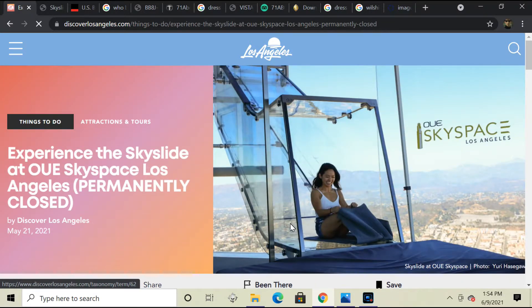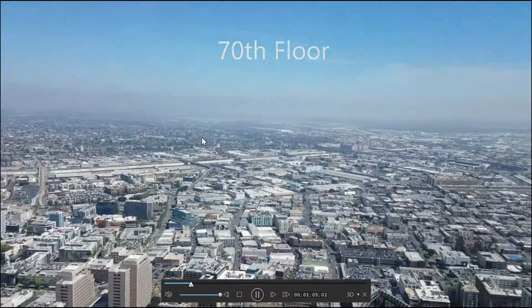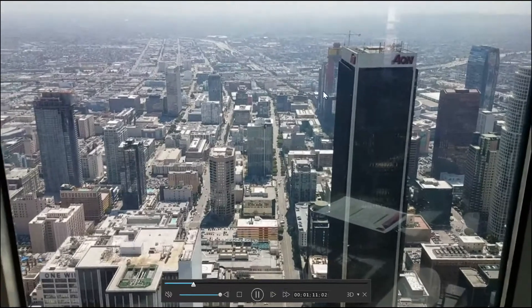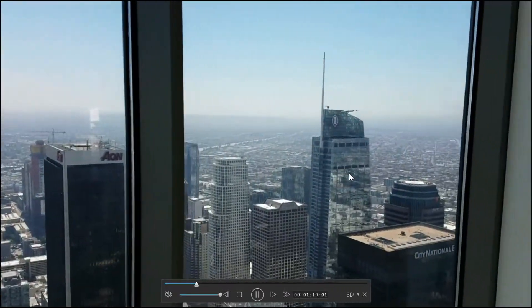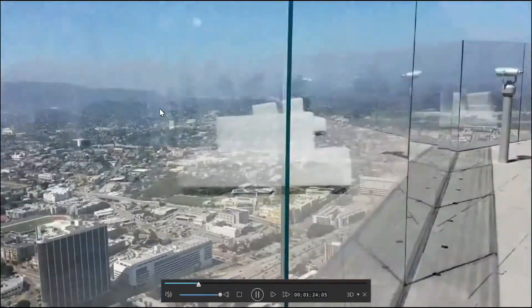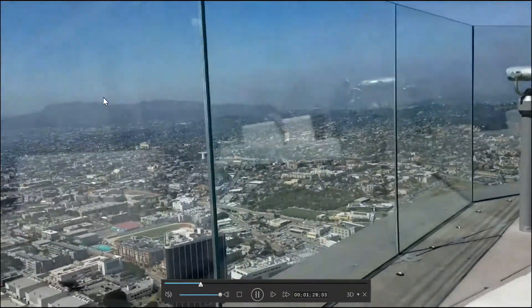That video only has like 230 something views, so I'll post a link in the comments section. This is a picture of me on top of the U.S. Bank Tower — this is the very top of the building. 70th floor, that's overlooking the east side of Los Angeles. That is the south side over here. Spectacular views, very, very cool. And this is the Wilshire Grand Center over here. That's overlooking the north side, and this is the west side here.